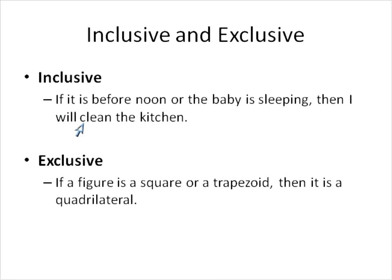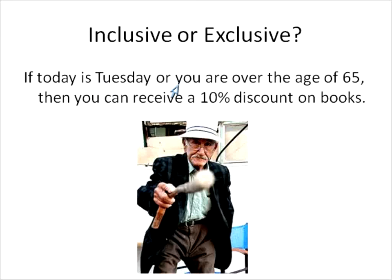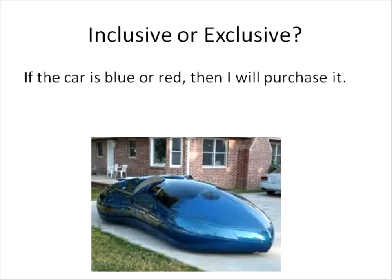Whereas an inclusive statement could conceivably be both at the same time. If today is Tuesday or you are over the age of 65, then you can receive a 10% discount on books. Is this one inclusive or exclusive? This one is inclusive — it could be Tuesday and you could be over the age of 65. On Tuesdays, people can still be over the age of 65, so they would get the discount.